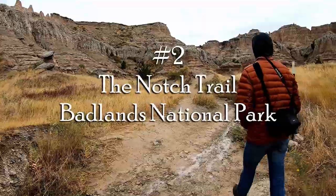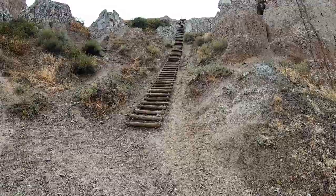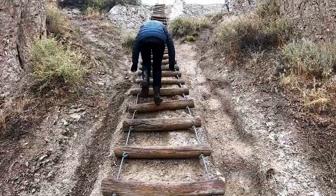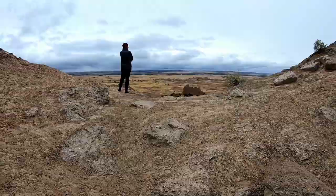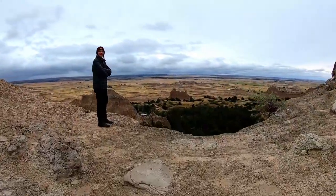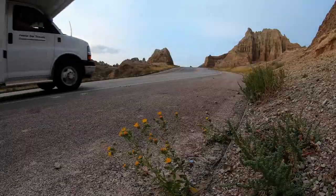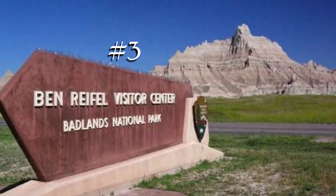Number two: the Notch Trail in Badlands National Park. Jeremy did not mention that there were ladders to climb on this hike. The Notch Trail is a short 1.3-mile out-and-back trail with about 130 feet of climbing and a nice overview at the end.